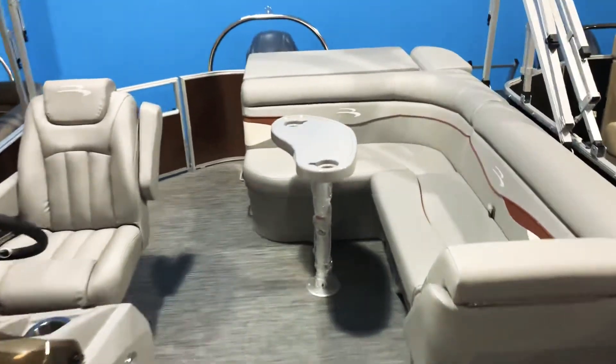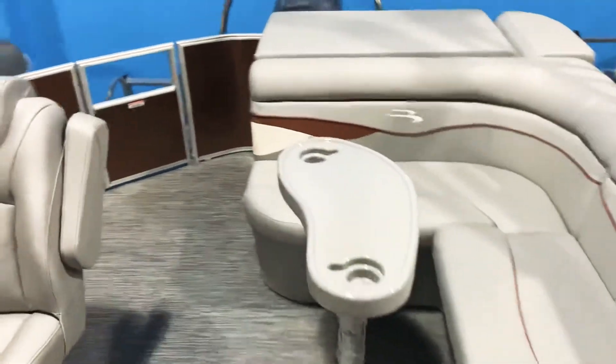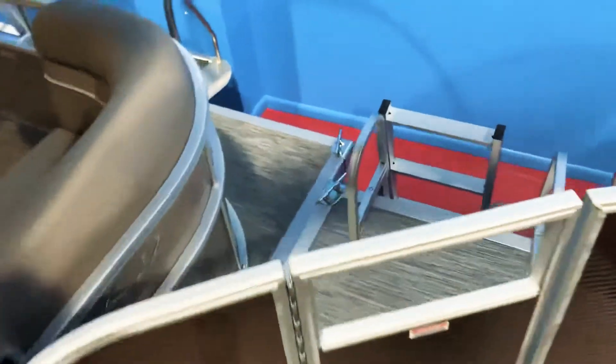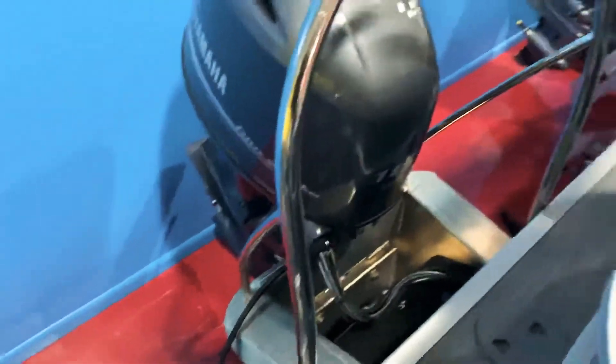This has a full cover, ski tow bar, oversized bimini top, and a bit of an extended swim platform there. That gives you about a foot to move around on — if you want to stick a barbecue grill or something like that back there, you can get it completely out of the way.